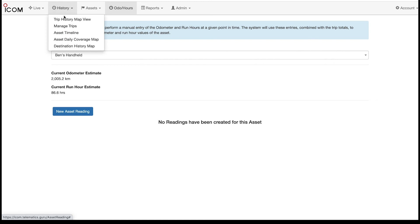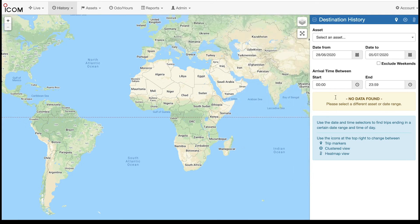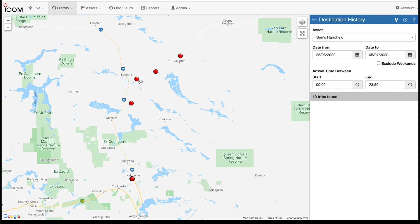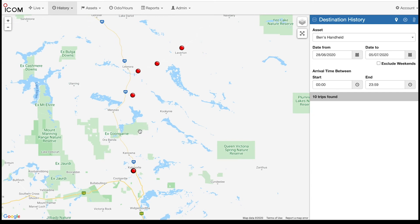We can go back through and look at various destinations that have been visited for the day. Here, these are all various different areas where it thinks my handheld has stopped on that particular trip. This is a little more helpful and useful for something occurring in town, but also from a long distance and safety tracking/fatigue point of view, you can see where your operators have pulled up and had a rest break, or have had to stop to change a tyre or anything like that — you've got records of all of that as well.